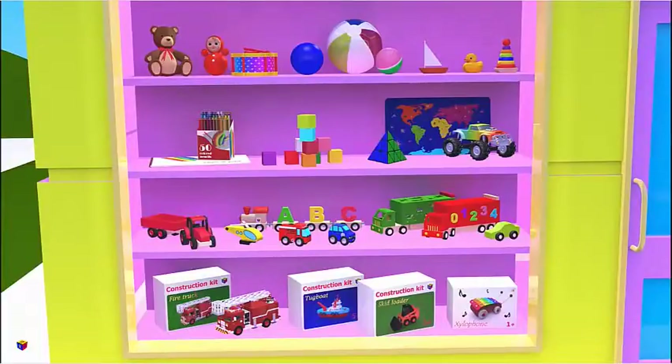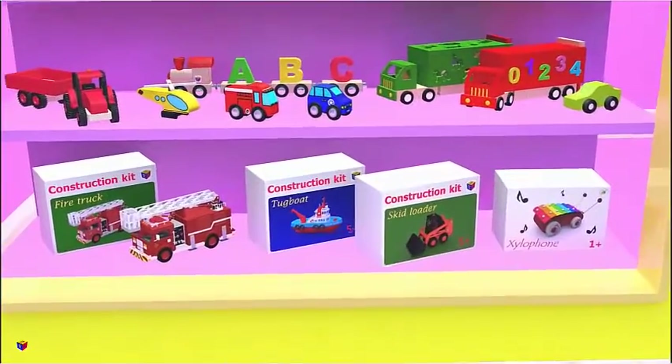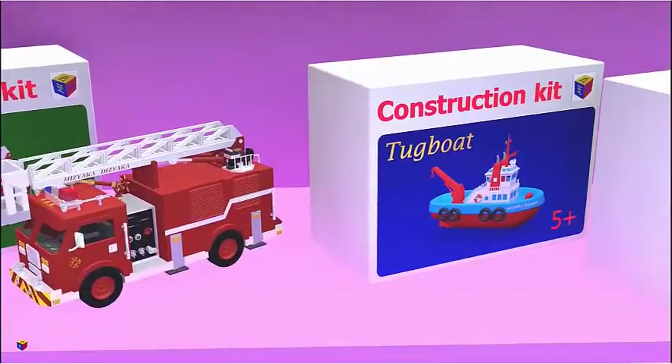I spy with my little eye rectangular prisms. Good job. All of these boxes are shaped as rectangular prisms.